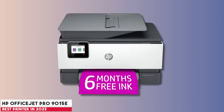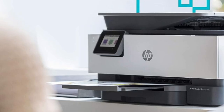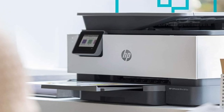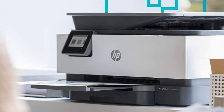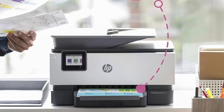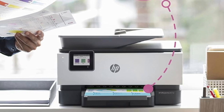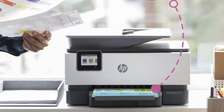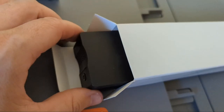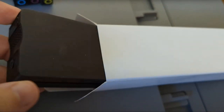Starting our list with the HP OfficeJet Pro 9015e. For those seeking a reliable all-in-one printer, the HP OfficeJet Pro 9015e emerges as a top contender, especially for small or home offices. Boasting swift print speeds and an intuitive interface, it ensures top-notch document quality without breaking the bank. The six-month free ink via HP Plus is a bonus, but there's a catch — you're bound to HP's cartridges while subscribed.